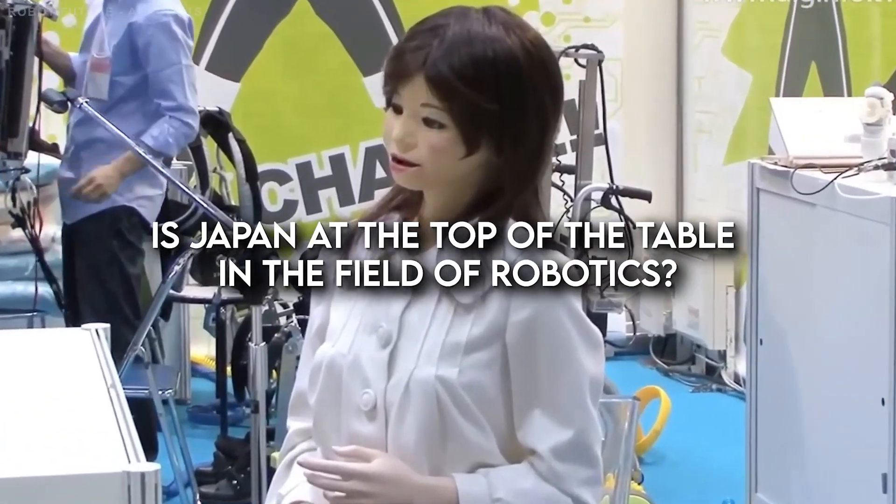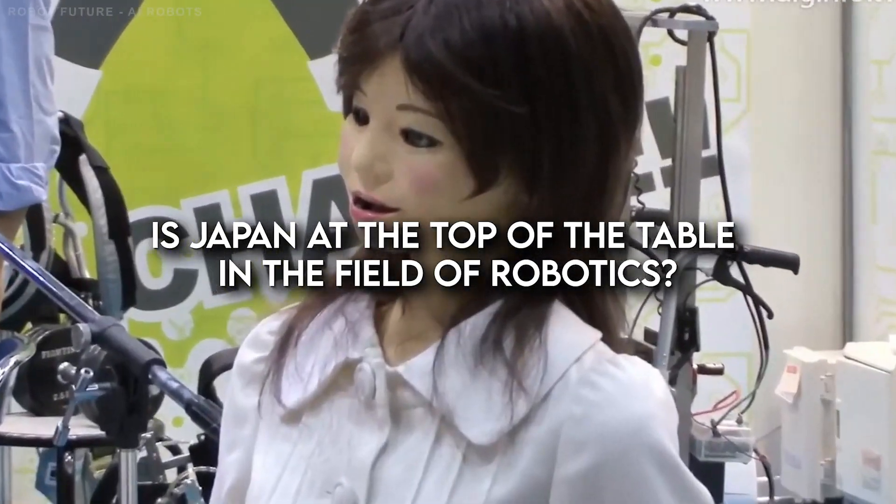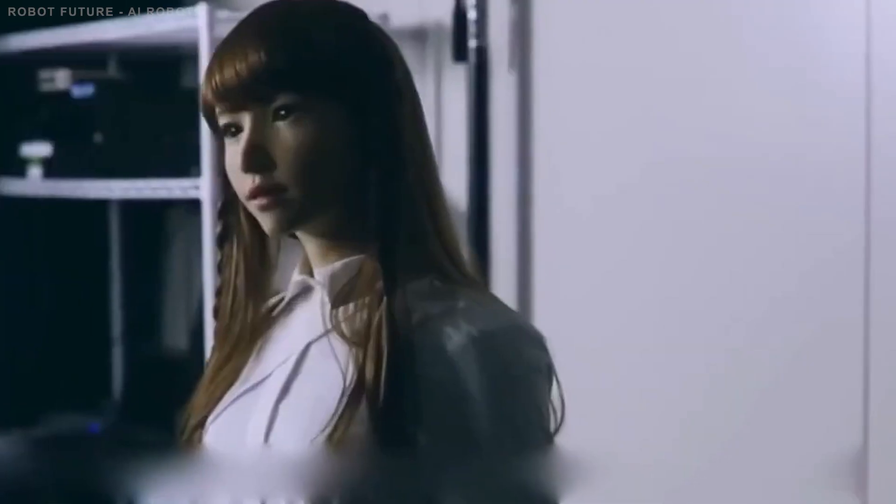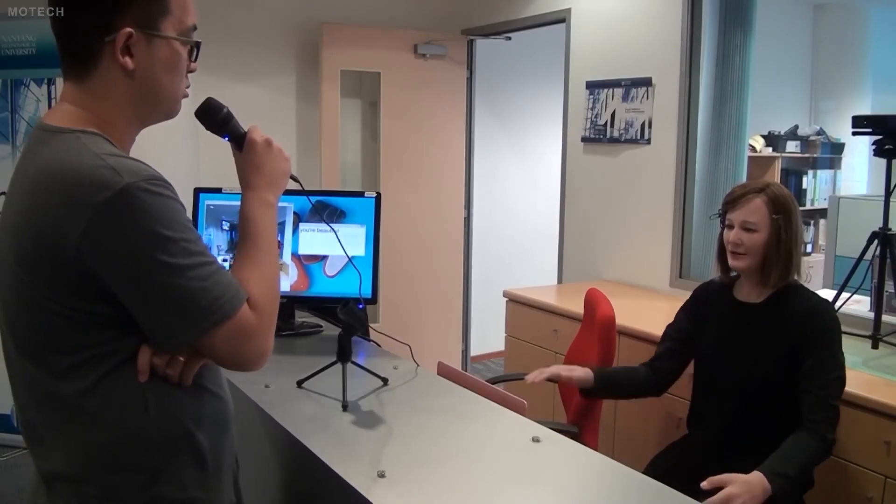Is Japan at the top of the table in the field of robotics? Most probably, yes. Japan's ultra-realistic female humanoid robots are the best example — they have once again shocked the world with their lifelike features and advanced capabilities. They represent a significant milestone in robotics and AI, bringing us one step closer to a future where robots are an integral part of our daily lives. As we continue to make advancements in this field, we can expect to see even more impressive feats from these remarkable machines.